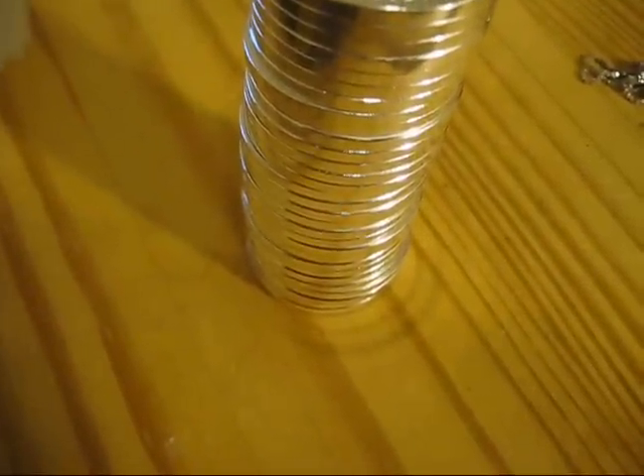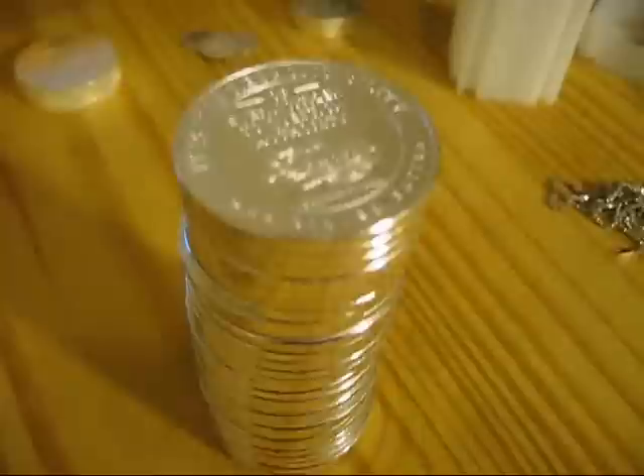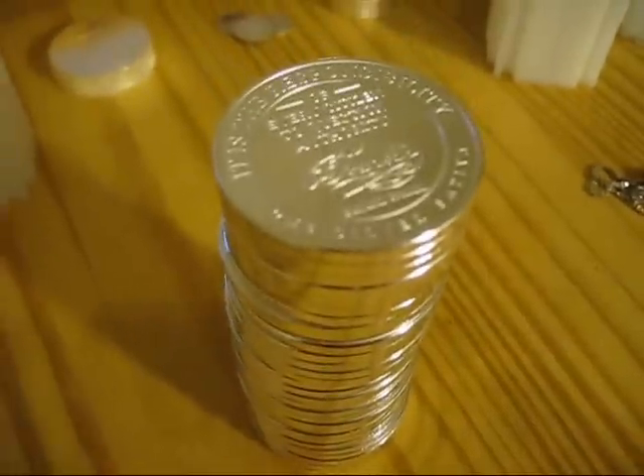Hey guys, it's Strutter. It's November the 19th today, and you're looking at about two pounds of Silver Sativas. Just arrived today, faster than I had expected them.